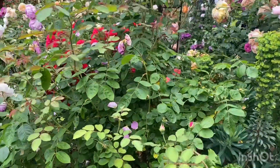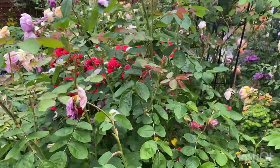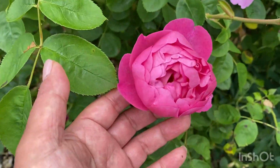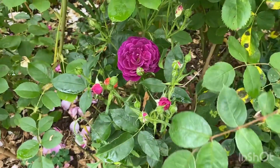Some of them I don't actually know. Oh, this is Royal Jubilee. Royal Jubilee. And the little one here is Ebtide.